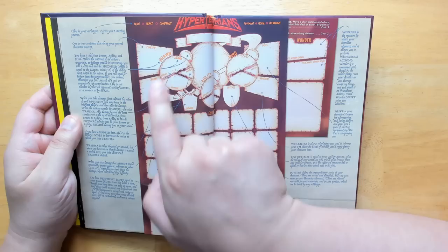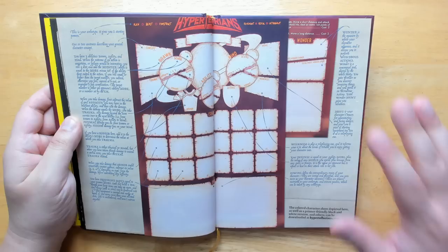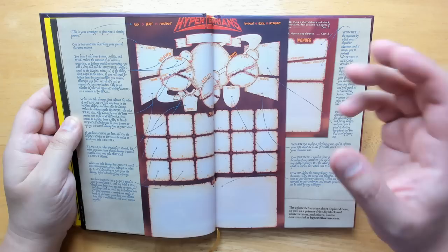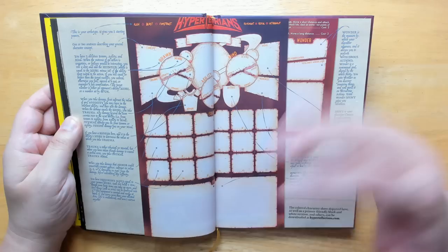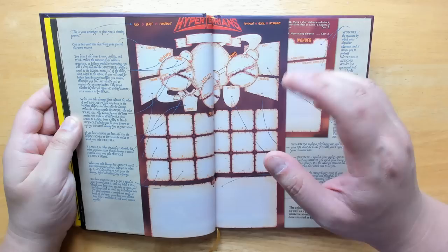There are three main stats: brawn, agility, and mind. They range usually around 10, with a 3 to 18 range, similar to D&D. The basic system reminds me a lot of Knave — near the back of this book it does say that some of the inspiration was taken from Knave along with other OSR rule sets. You have your score, and then a modifier for that, which is your score minus 10. So if you have a score of 13, your modifier is plus 3. You would use your modifier with a D20, trying to hit target numbers — very intuitive and easy to use.